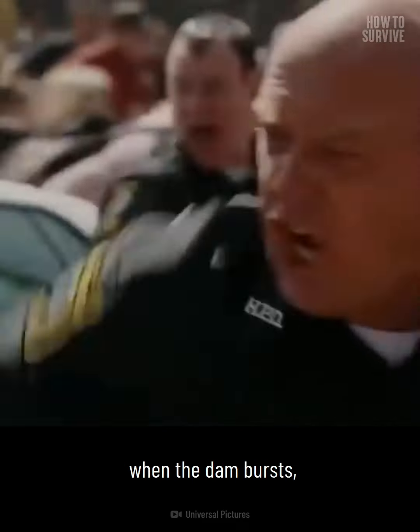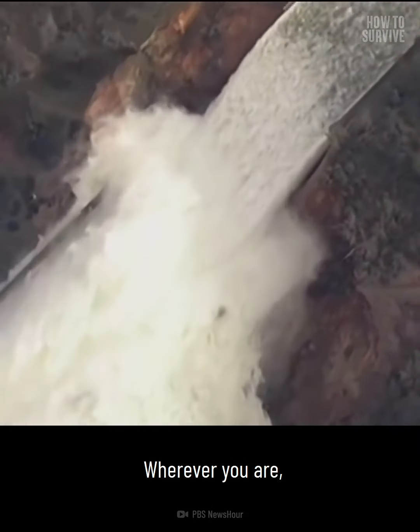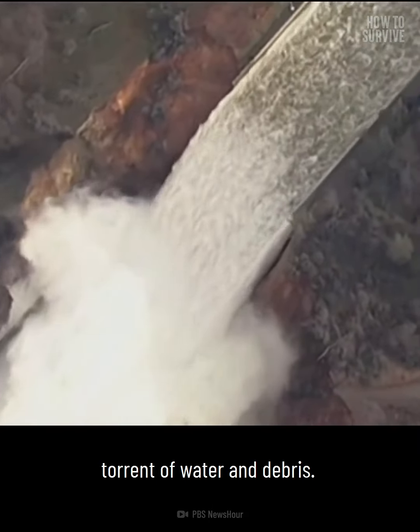Step four: evacuate to higher ground. If you live in a valley, get to a hill or ridge. If you're stuck in a building when the dam bursts, get as high up as possible in that building. Wherever you go, you want to be above the rushing torrent of water and debris.